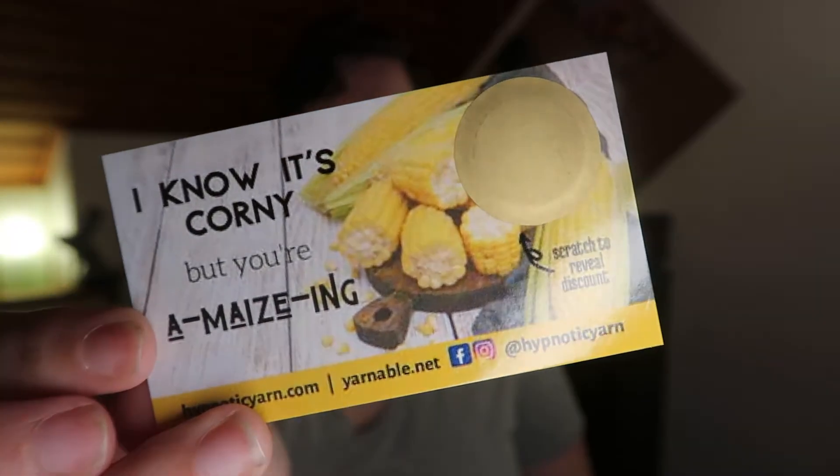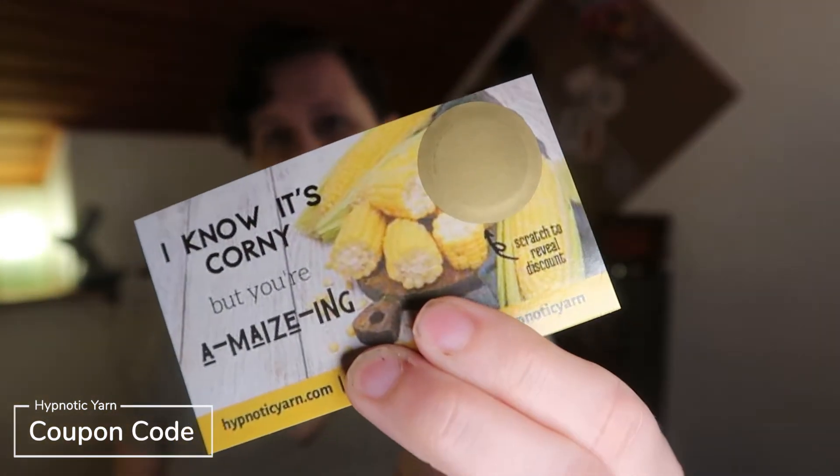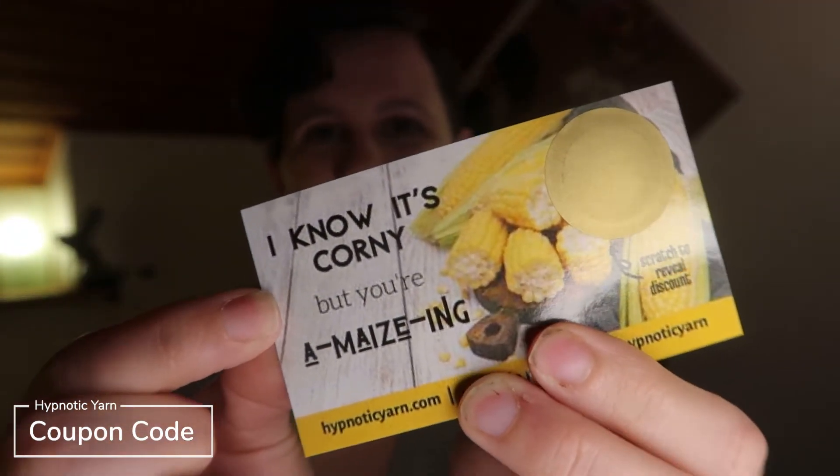And then every month, of course, you get a coupon to Hypnotic Yarn's website. It's a scratch-off, something different every month — it's always so much fun. If you want some more of her yarn, you get a nice little coupon for it. It always comes with a little pun: 'I know it's corny, but you're amazing.' So you get that coupon code too.